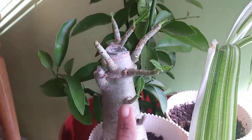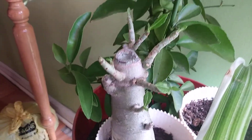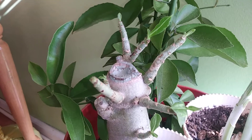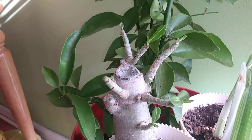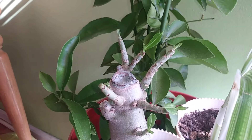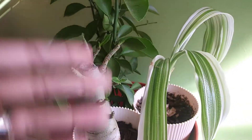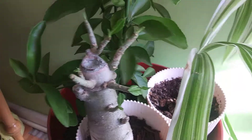So this guy is my desert rose. I don't know the botanical name for it, but all these little leaves — that's all new growth. All the leaves that were on it were dying, turning yellow, falling off. It looked crazy. So this was my last resort spot to put it in and hope for the best. And here we have it. The best.